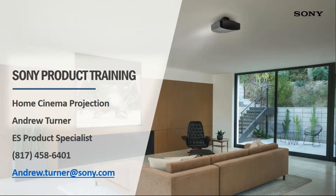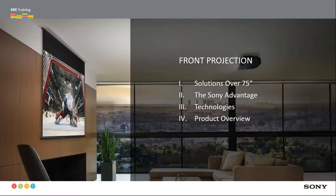Hi, good morning everyone. Thank you for joining us today on the webinar. Hopefully everybody can see my screen and hear me fine. If you have any problems seeing or hearing anything, please let us know — using a new headset for the first time, so hopefully it all works out. What we want to cover today is really about going into projection and selling projection versus a flat panel or other applications.